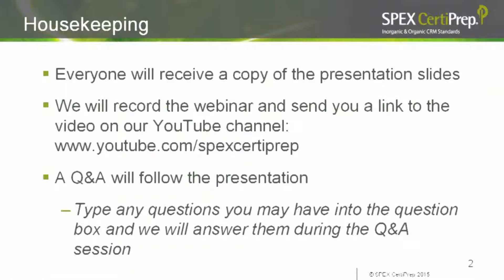Everyone in attendance will receive emails with the presentation slides and links to the webinar recording on our YouTube channel. If you have any questions during the presentation, please type them in the question box on your screen and we'll answer them during the Q&A session following the webinar.